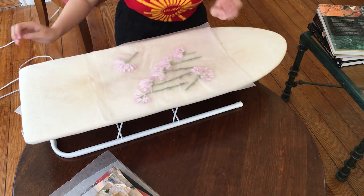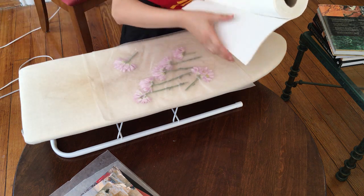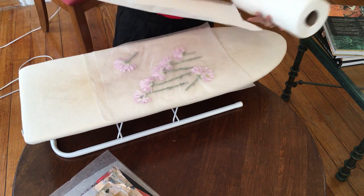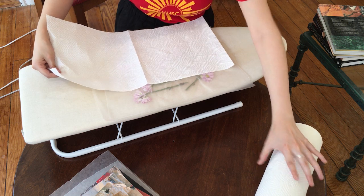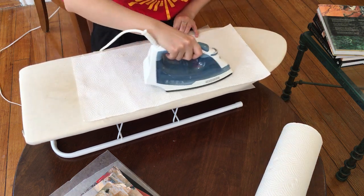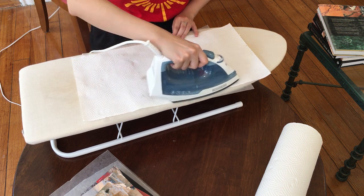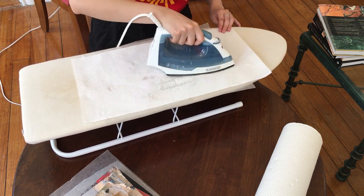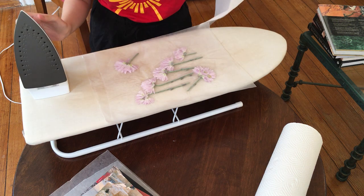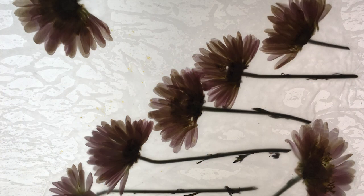If you want to preserve your flattened flowers under wax paper, simply take the heavy books off of your flowers, place the wax paper and flowers onto an ironing board with a paper towel. Then with your iron on medium heat, slowly begin to iron across the wax paper until both sides of the wax have bonded together. Voila! You can cut your flowers out into a fun shape and then attach it to some construction paper or do whatever else you would like with it.